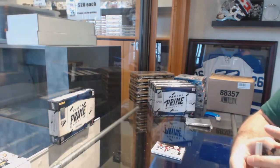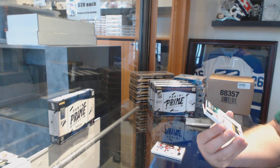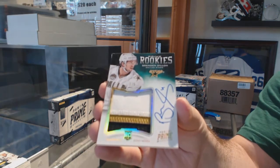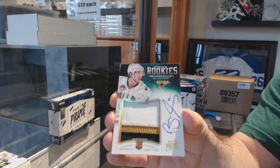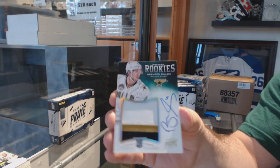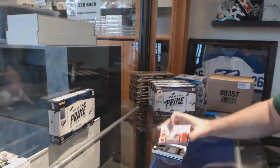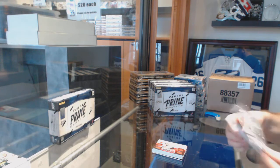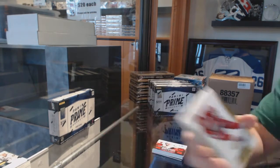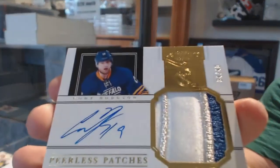Quad jersey for the Dallas Stars, prime rookies patch auto to 5 — Brendan Dillon. And we've got number 2 of 9, Silverberg for the Sens, quad rookie jersey auto gold. Number 25, Yzerman for the Red Wings. And number to 40, peerless patches, Cody Hodgson.